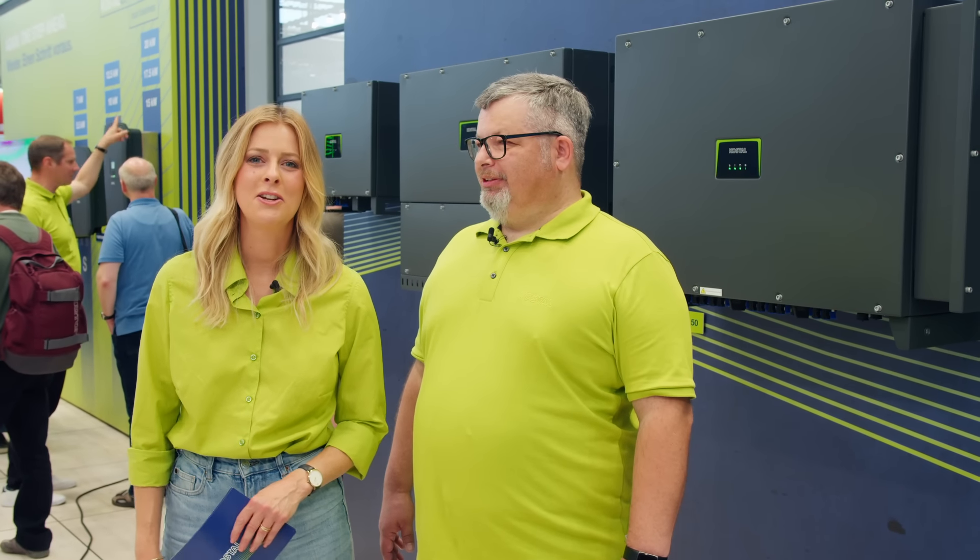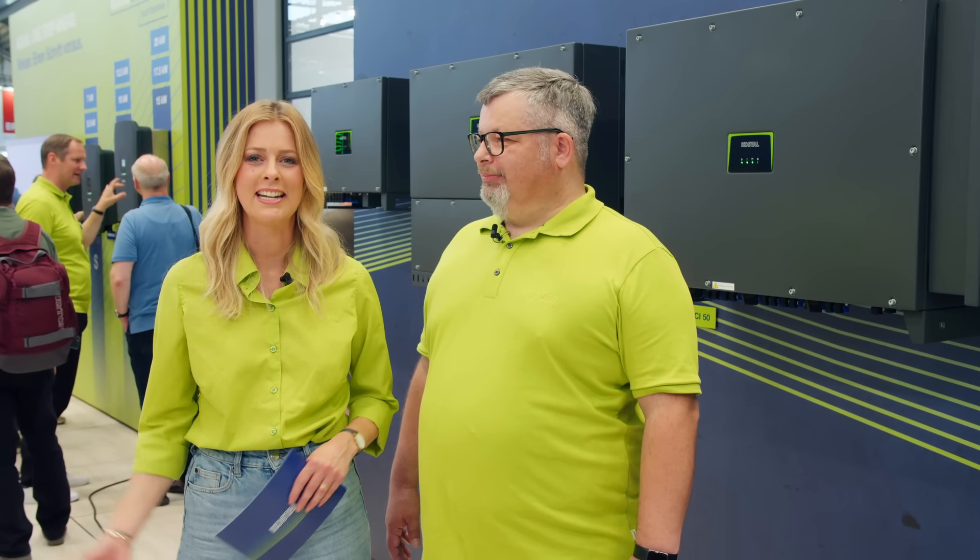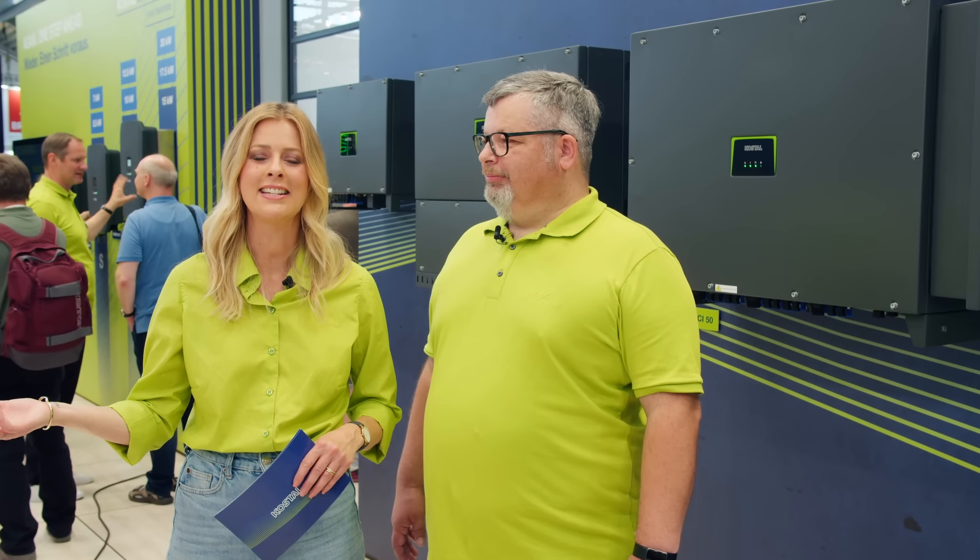Hello and a very warm welcome to the InterSolar in Munich. My name is Maxi Savas and I welcome you here directly at the booth of Kostal. Next to me is Thomas. Tell me a bit more about you. What are your tasks at Kostal?